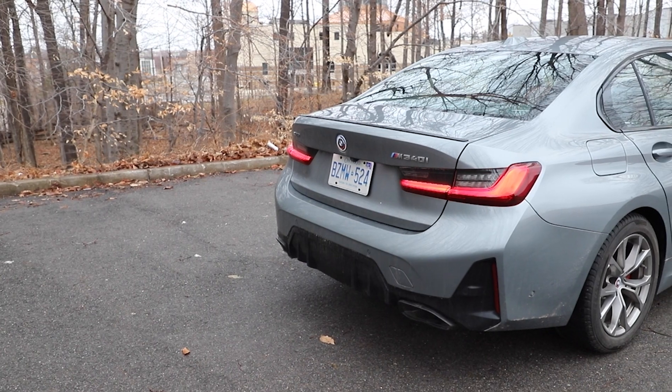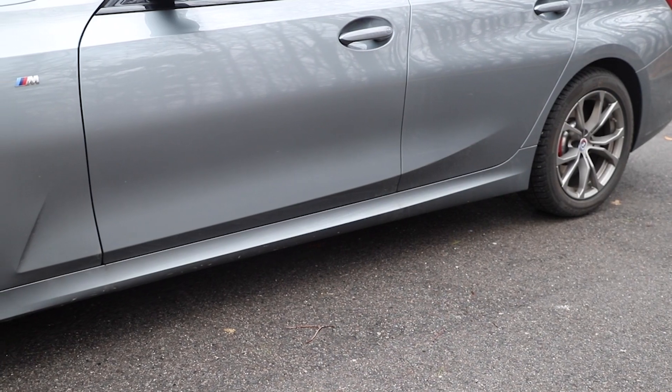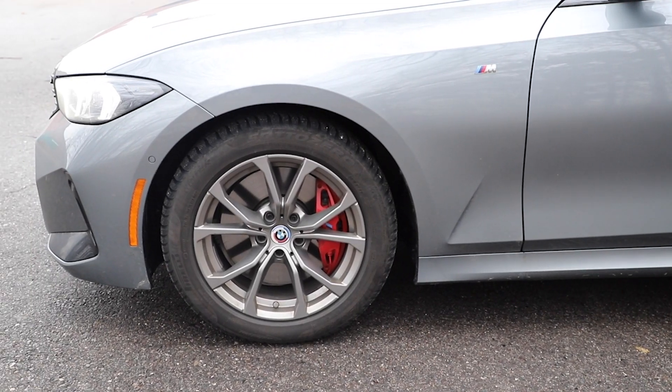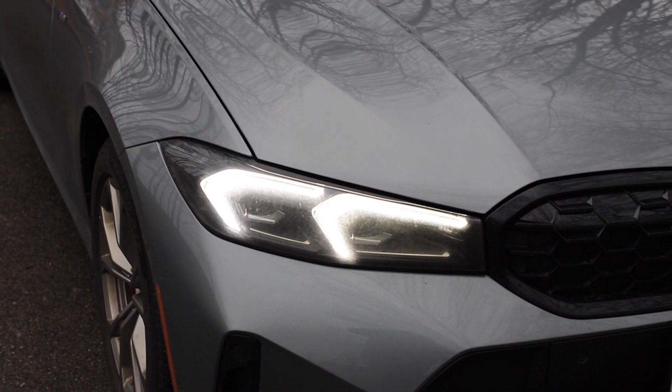The 3 Series is interesting — it's the one that never changes, because then there's the M3, which is completely different. They went with the 4 Series styling with the huge grille. Nobody watching this needs to be told this, but yeah — the M3 has the massive grille. This has the regular grille.